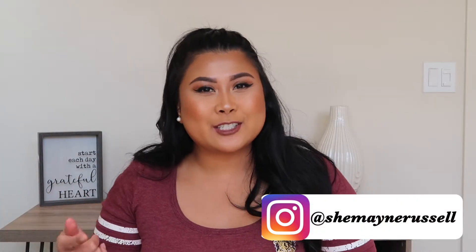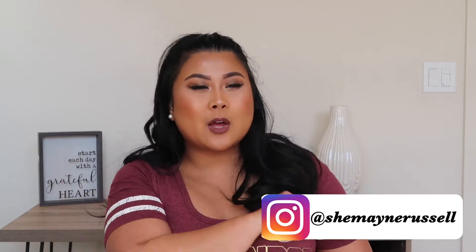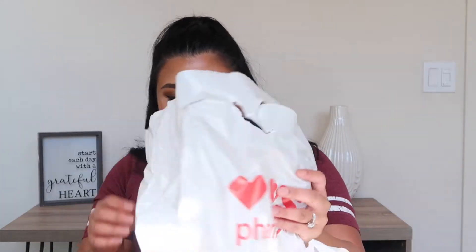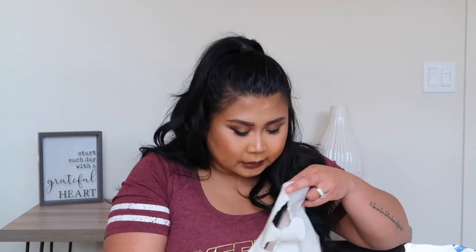Hi guys, welcome back again to my channel! In today's video we're doing a makeup haul. This is my first time doing a haul so bear with me. I got lots of makeup stuff I'm going to show you guys. Some of them are new and some are not new, but I haven't tried any of it so we shall see. I'm probably going to end up doing a video on these items — thumbs up if you want to see that!